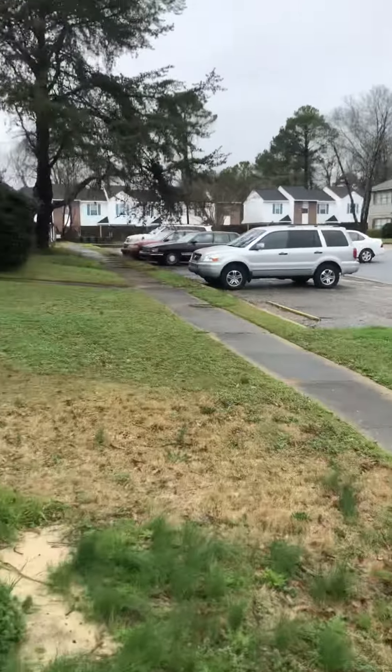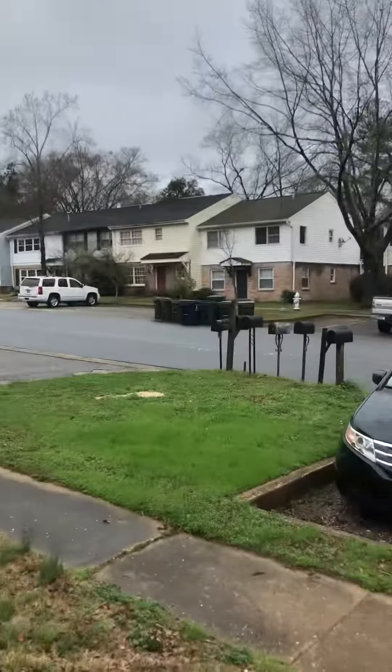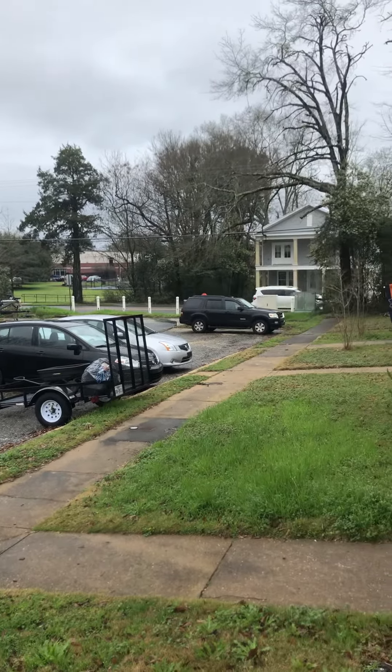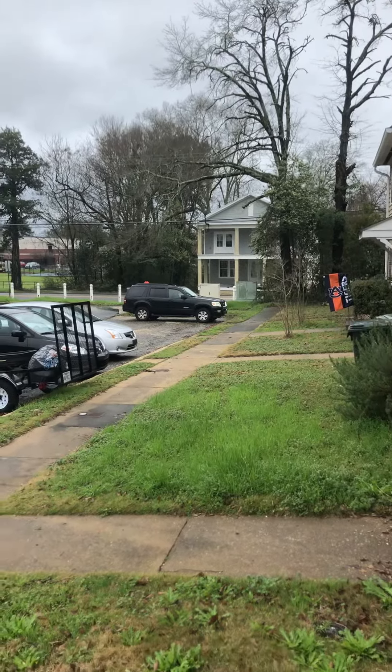Thanks again for reaching out. I came over here to Oak Meadow. I'm going to show you around a little bit, just kind of see the floor plan, and here's the area just to get a feel for what the little subdivision is. That's Frank Brown over there on that road and that's Drake Avenue.